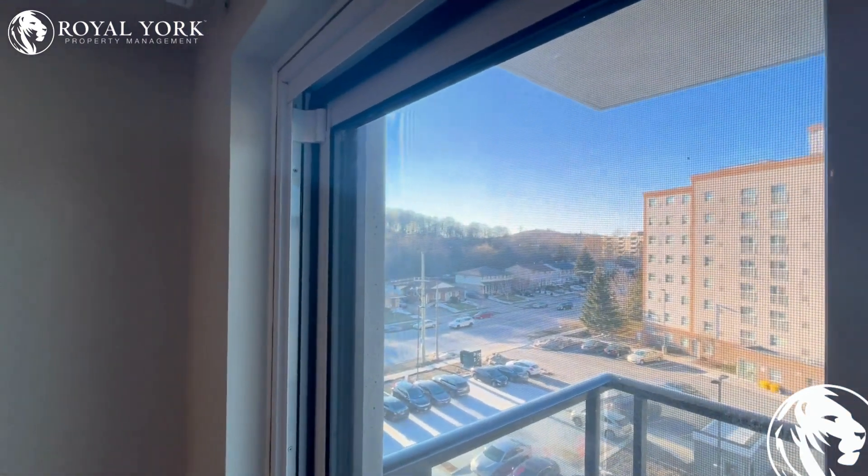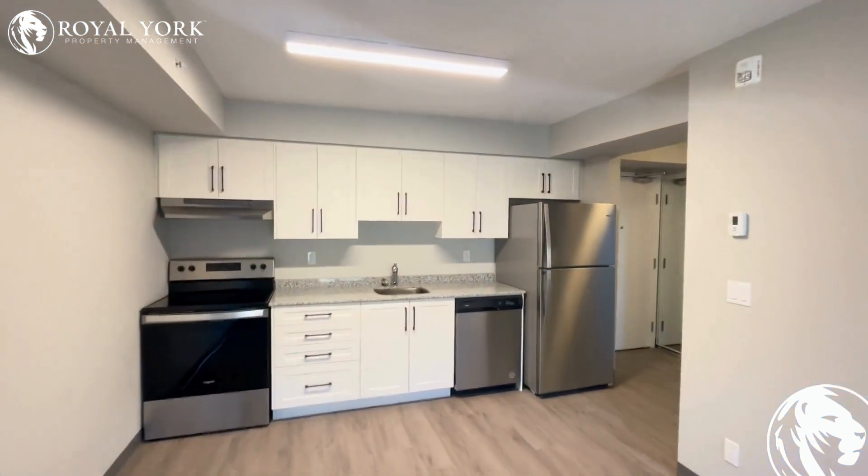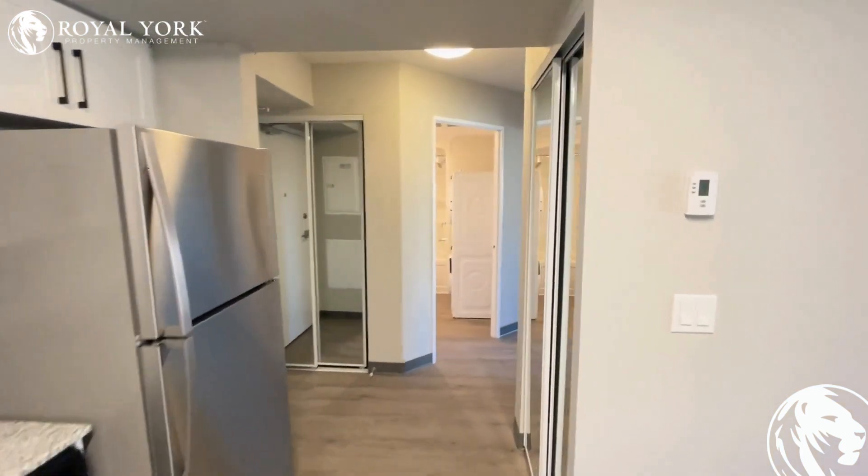This unit is available through Royal Your Property Management. We are open 24/7 — do not hesitate to reach out to us if you would like to see this. Thank you.